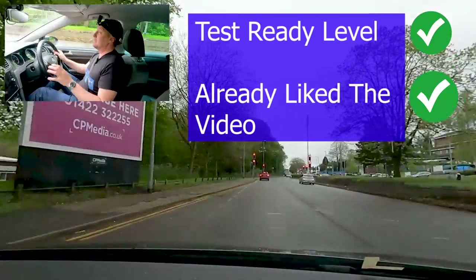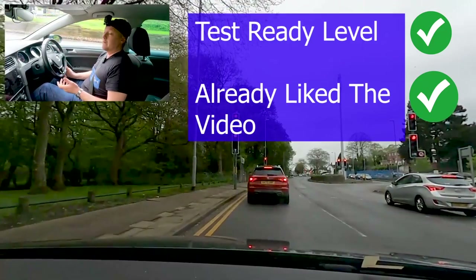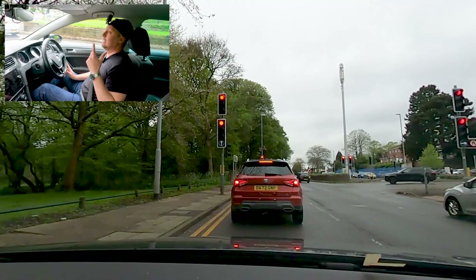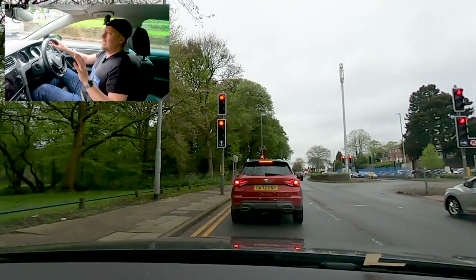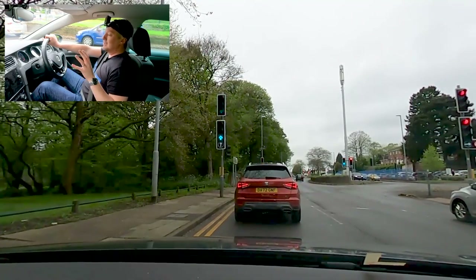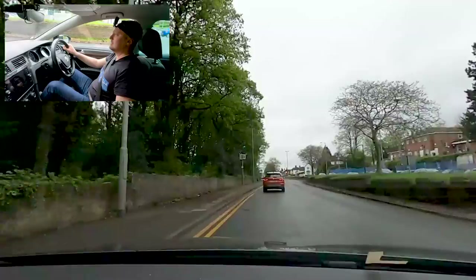For this video, I'm expecting that you can already drive — you're almost test standard — and you're just trying to build an idea of the tougher areas. So I'm not going to go over any basics like mirrors, signal, et cetera. If you love this camera on my head, please say so in the comments. This video has taken me four or five hours minimum, so please show your love by popping a like down and sharing it with anyone else doing their driving test.